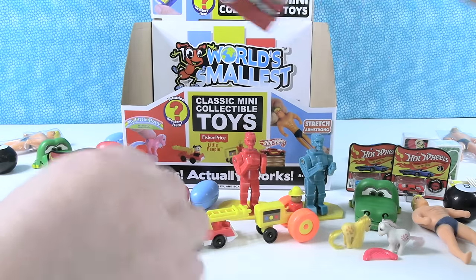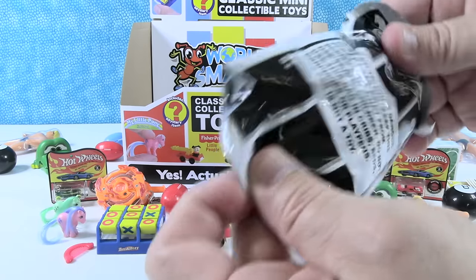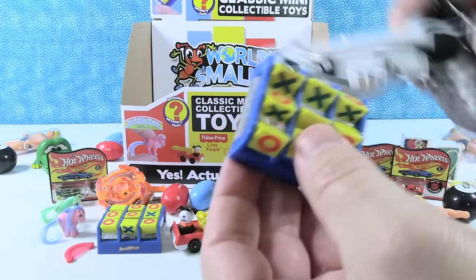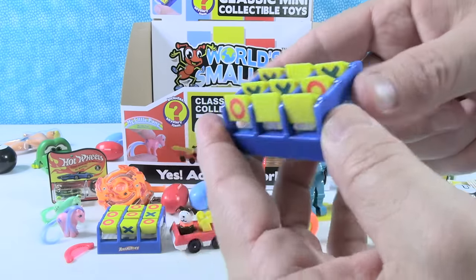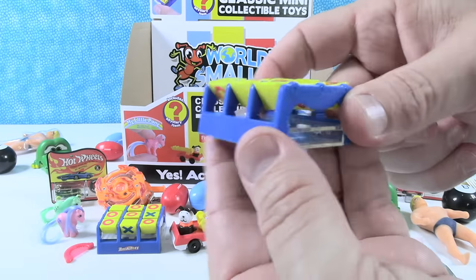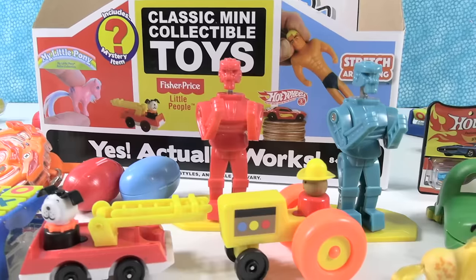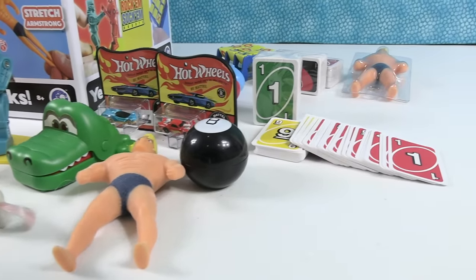Okay, there's one box left for you, Paul. Alright, one box left — this feels like a heavier box, so I don't think ponies. Who do I have? What do I have? I have another Toss Across. So that's cool, we could each have one. We could like set up a Toss Across pit where we have two on each side and toss to each other. Thank you one more time to Super Impulse for sending this box of World's Smallest Classic Mini Collectible Toy Blind Boxes. These were a lot of fun to open up — it's been a while since we've had these on the channel.